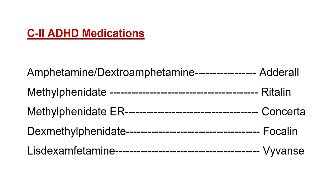Then we have methylphenidate — brand name Ritalin. Methylphenidate ER has a different brand name: Concerta. Dexmethylphenidate — brand name Focalin. The next one is lisdexamfetamine — brand name Vyvanse. Vyvanse is not available as a generic; it's only available in the brand name form.